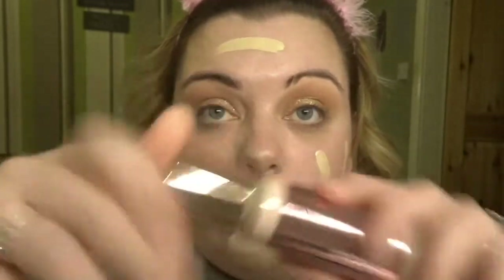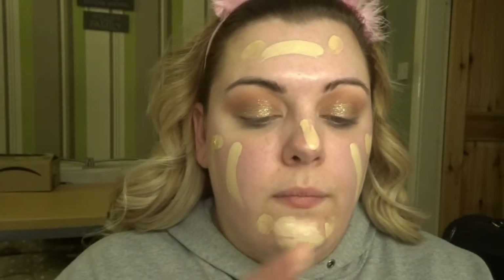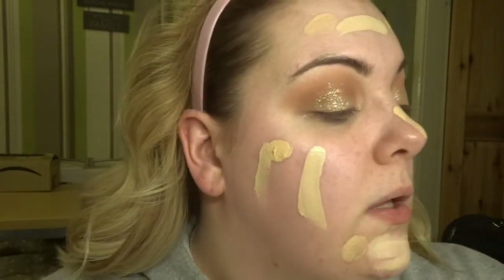On to base! I'm going to mix two foundations. I'm using Revolution for both — I am using glitter apparently for my base. I'm using Conceal and Define in F2, and then I'm going to use the Matte Base in F5 just to deepen that up a little bit. Then I'm going to take my Revolution foundation brush and blend that in.